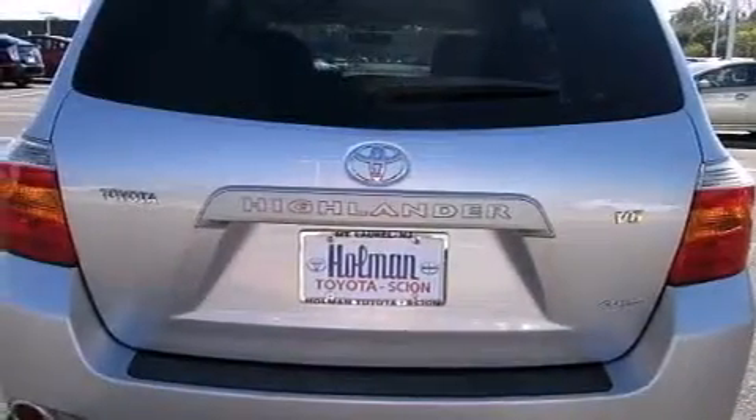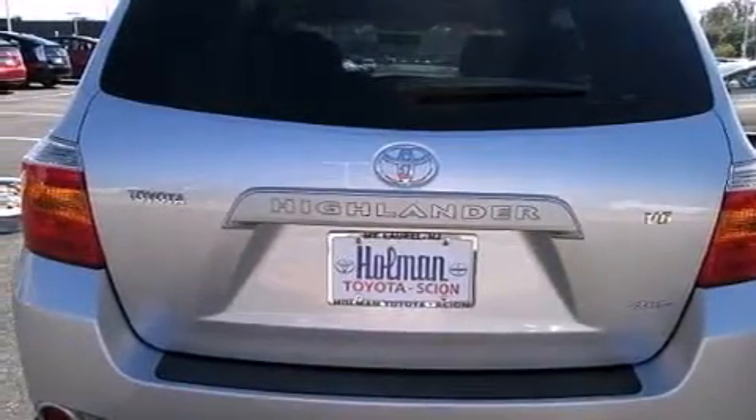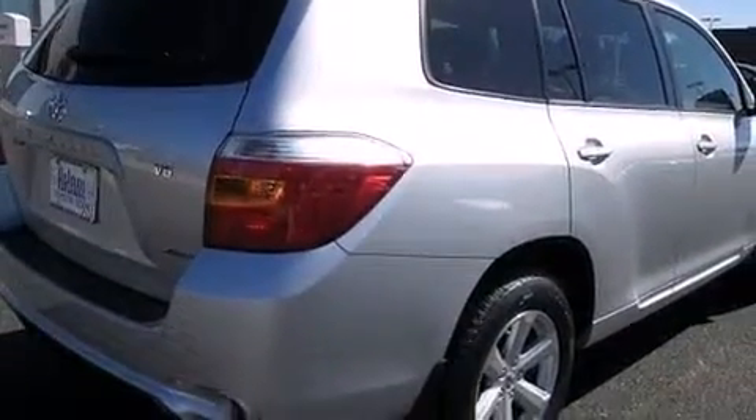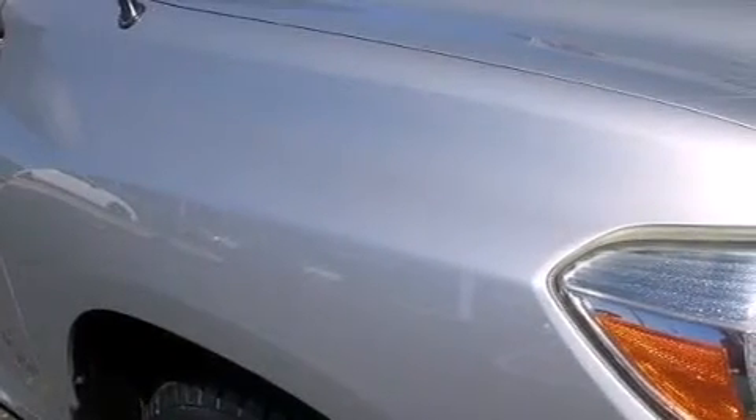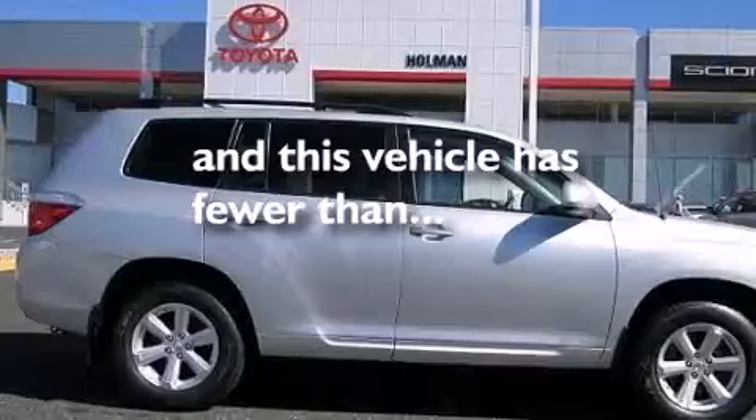The following features are also included: air conditioning, a pass-through rear seat, cruise control, a CD player, a passenger side vanity mirror, side impact airbags, rear seats childproof door locks, full power accessories, a rear window defroster, and this vehicle has less than 49,000 miles.